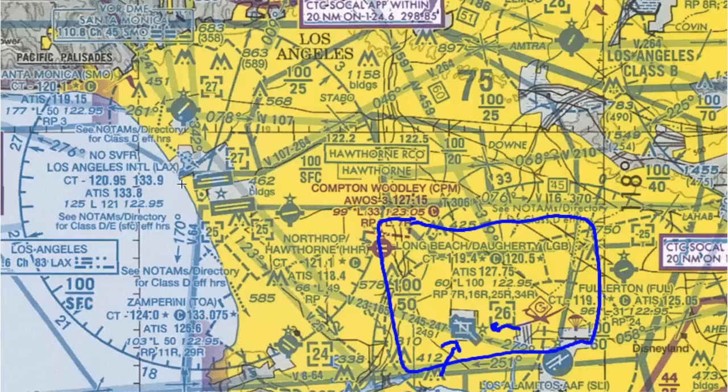Going back up to the description, we have Long Beach Daugherty Field, identifier LGB. Coming to the control tower frequency, we have 119.4 with a star — which tells us it doesn't operate continuously. Then we have C for the CTAF frequency, 120.5, and another star telling us that frequency also does not operate continuously.